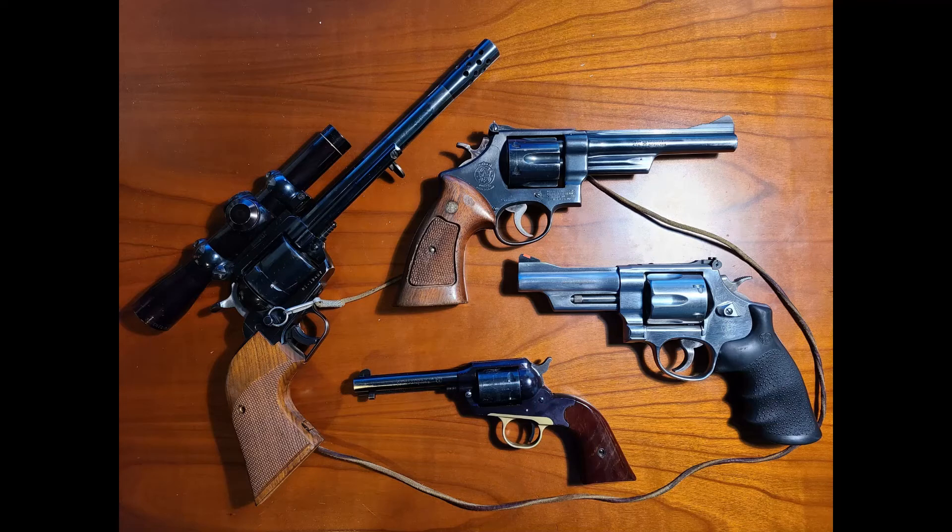Numerous other manufacturers made double action and single action revolvers throughout the years, but Colt and Smith and Wesson are the two major players that still exist today, even though Colt has now been bought by CZ. Today revolvers are used for self-defense, hunting, target shooting, plinking, and competition. So let's look at some.